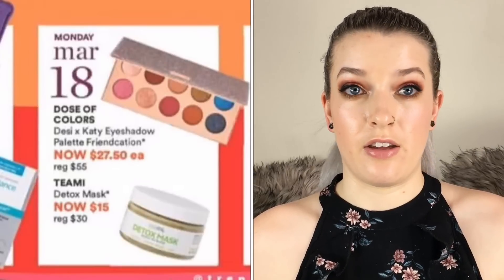On March 18th the Dose of Colors Desi and Katie eyeshadow palette, the Friendcation palette, is going to be $27.50. I would thoroughly recommend this palette — I love it, it's one of my favorites. It's a nice assortment of colors with a nice pop of blue, a pop of green, a nice champagne gold, and the metallics are really nice, like a cross between a glitter and a metallic.